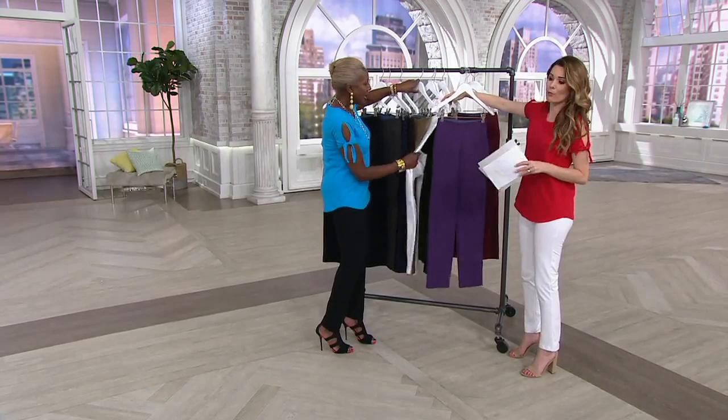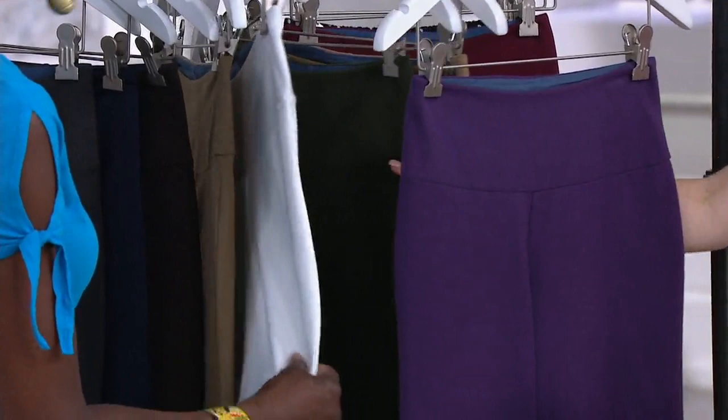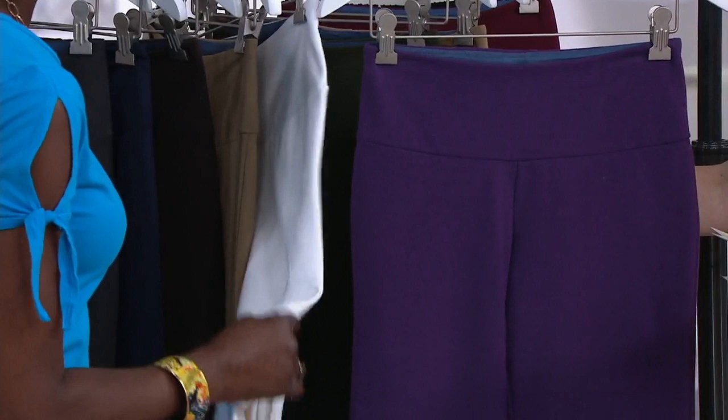Then we have the safari taupe, followed by that beautiful white. I've been wearing the white all show and they are not see-through. My ladies out there who are nurses or in the medical profession — dentists, dental assistants — will love white pants.